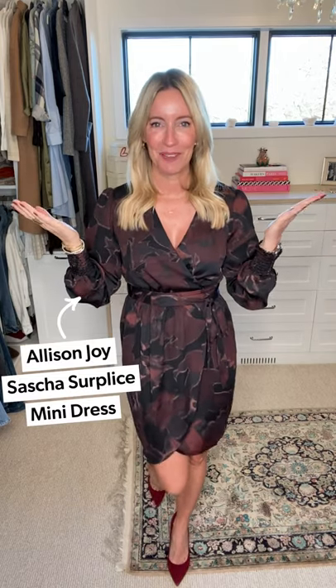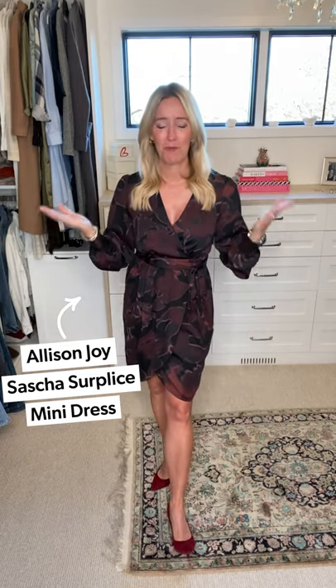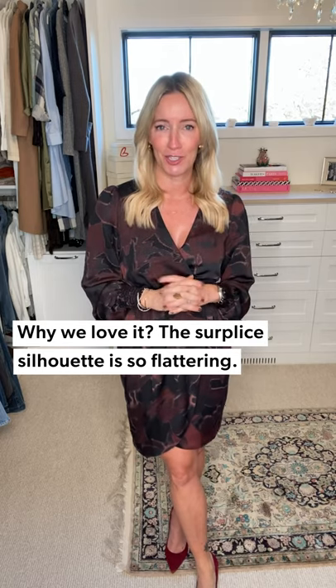Look number two — as easy as it gets: a surplice mini dress. Isn't it fun to show off those gams? We've been rocking midis and maxis for months, and I'm ready to throw on a little self-tanner and get my legs out there. It feels festive, it feels fun, and most importantly, it's crazy flattering.